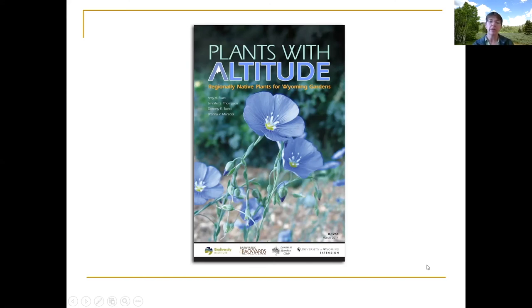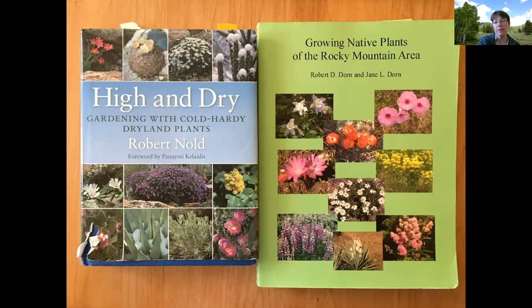Here's one of our publications you'll find on that website — it's called Plants with Altitude. It covers a lot of different native plants native to Wyoming and surrounding states. There are also books out there that are very useful references for growing native plants, including one on the right that's written by folks from our state — it's like an encyclopedia. Hopefully you can find it to buy or find it in your local library. The one on the left is another awesome book — a favorite of mine — that includes a ton of different plants from someone with a lot of knowledge about growing them.